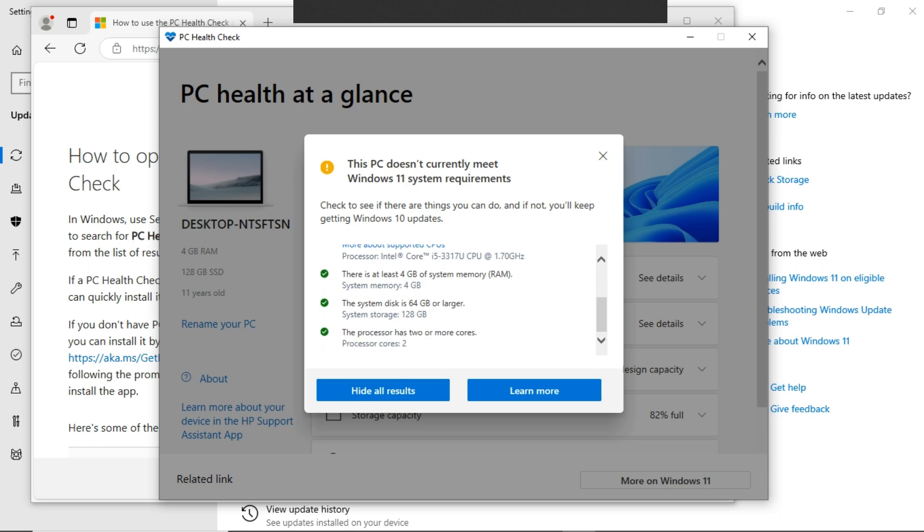There is more information you can get from here. Be sure to read through to know how to fix your PC, if possible.